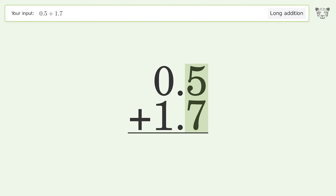5 plus 7 equals 12, carry 1 to the 1's place. 1 plus 0 plus 1 equals 2, and so the final result is 2.2.